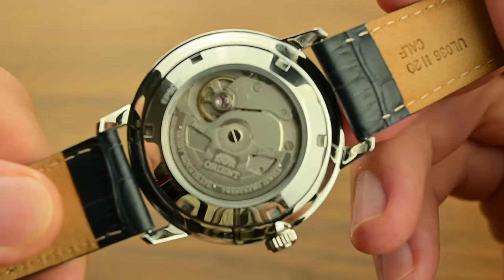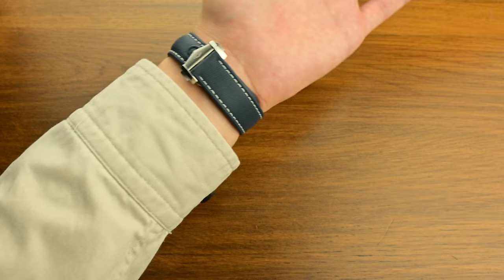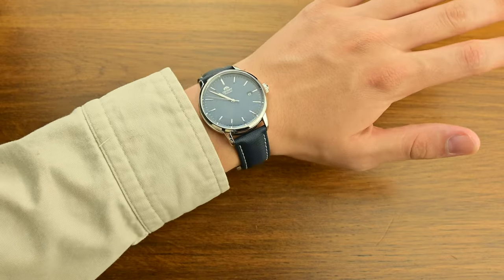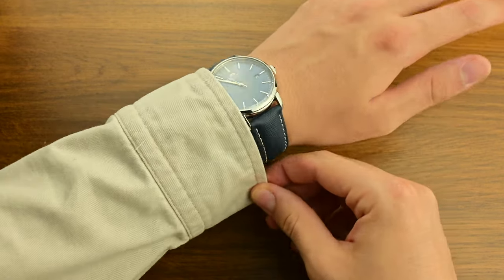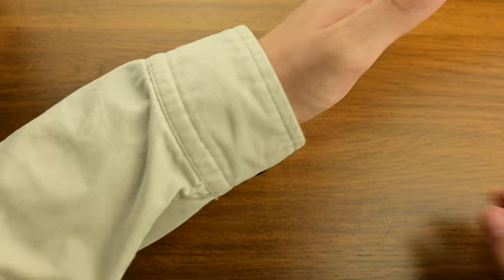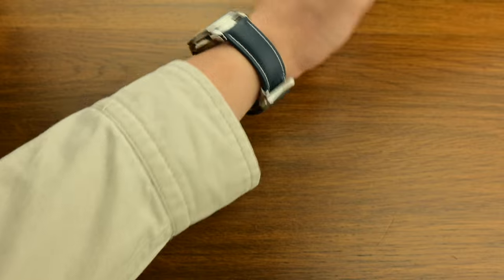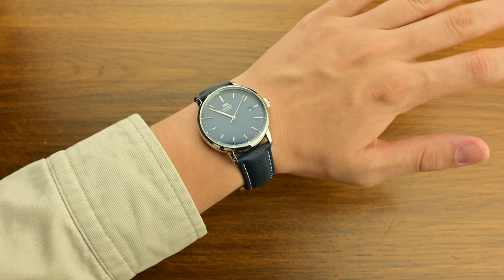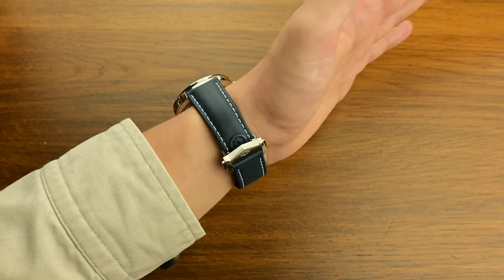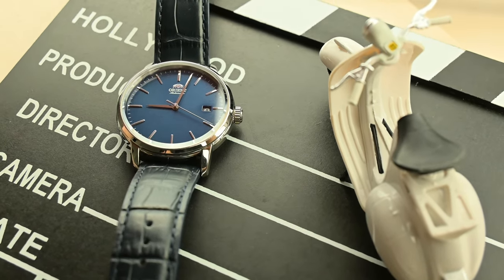One of the most remarkable aspects of this Orient is its versatility. I've worn this watch to formal events where it easily held its own against far more expensive pieces. The 100m water resistance means it's also perfectly at home in more rugged settings. This is a watch you can wear to the office, out on a weekend adventure, or during a casual evening out, and it will look at place in all those scenarios.